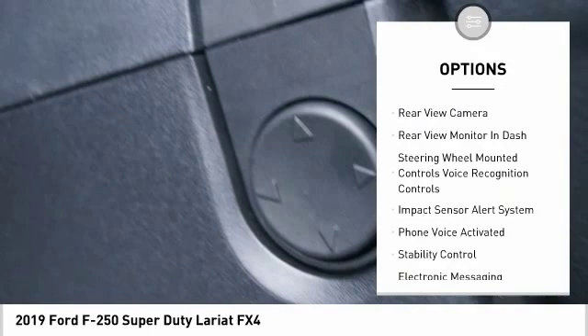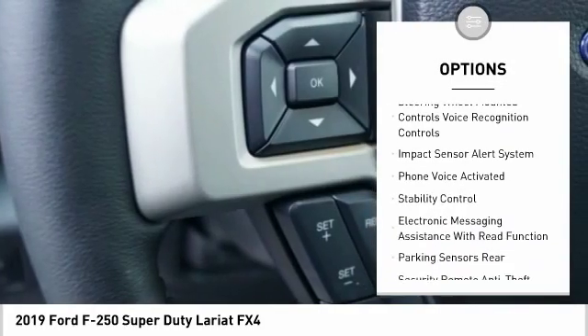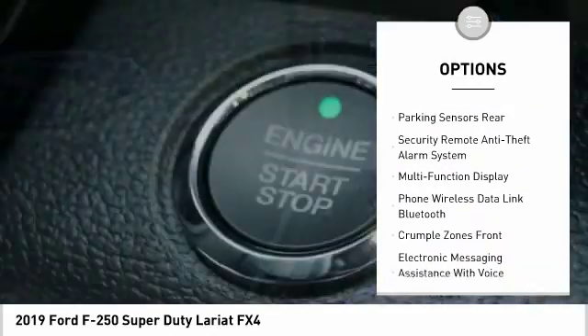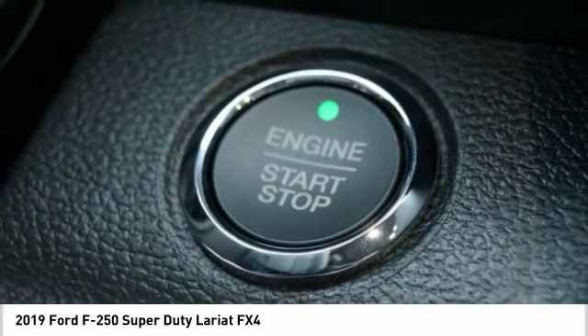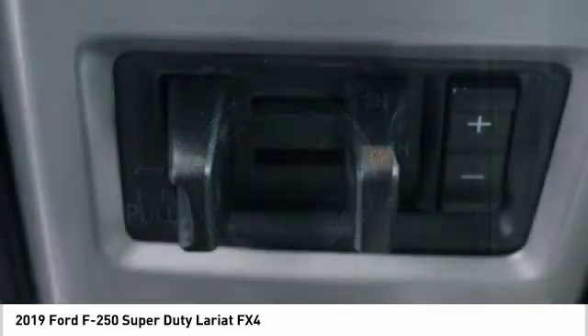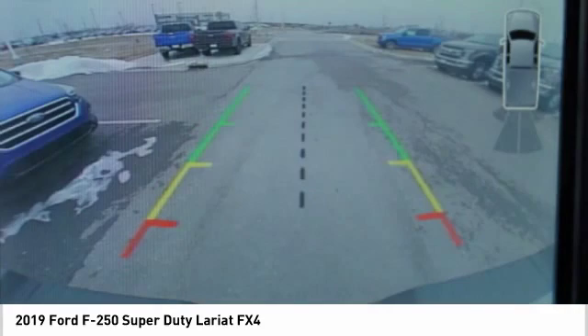Here are some of this vehicle's great options: keyless entry, stability control, traction control, remote engine start, power steering, cruise control, fog lights, power brakes, child safety locks, trip computer. This beauty is sure to make you the talk of the neighborhood, so call or drop in for a test drive today.